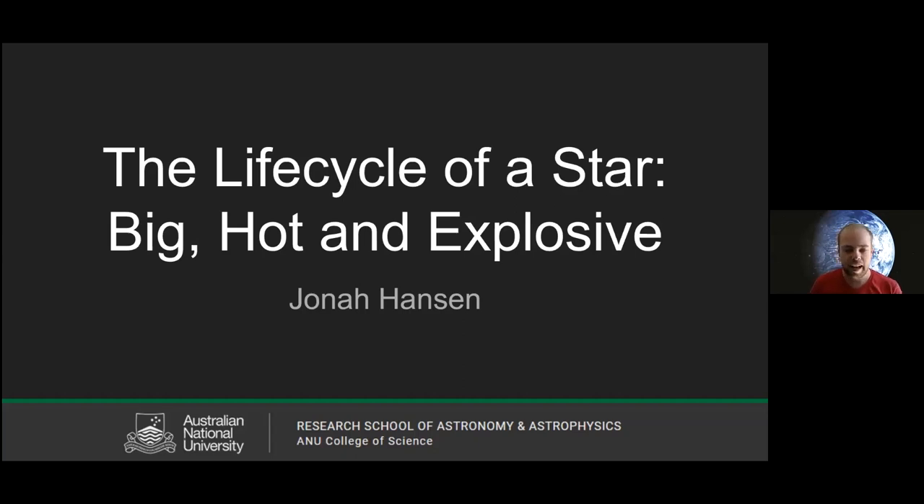My name is Jonah and I'm going to be talking about stars today — both how they're born, how they die, and we'll take a couple tangents along the way showing just how big some of these stars can be.